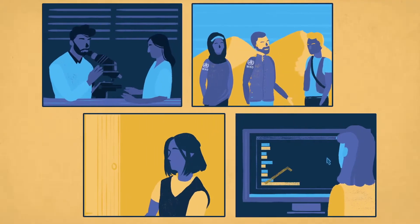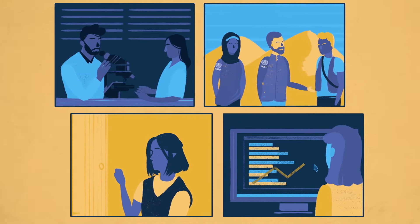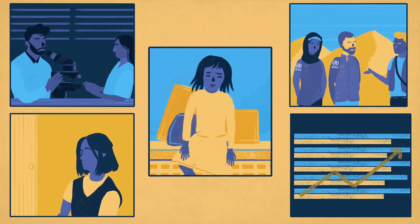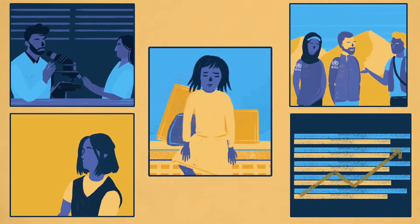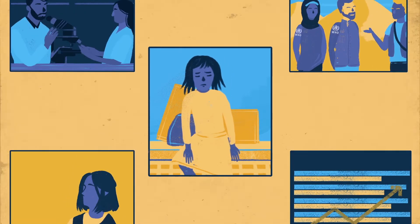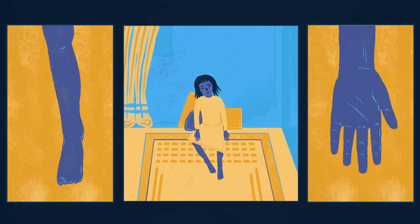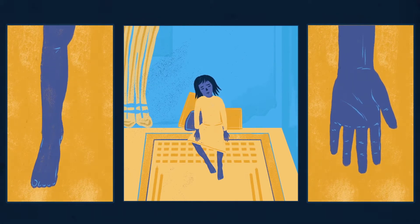Data is a powerful tool in the fight to eradicate polio. The search for the polio virus begins with a sick child. One day, Amina wakes up unable to move her arm and leg. She is showing symptoms of acute flaccid paralysis.